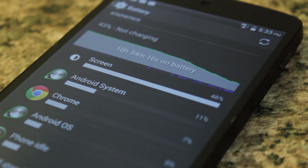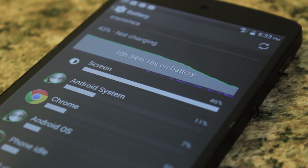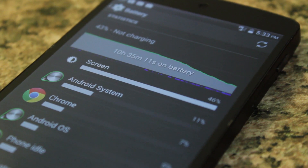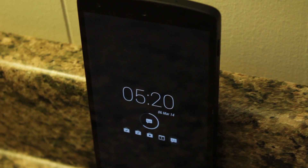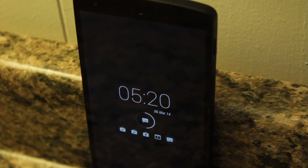Now, to the elephant in the room — your battery life. This app does take a slight dip to your battery life, but nothing extremely unexpected. Another downside of the app is that it currently only supports Android 4.4 and above.